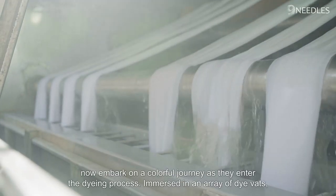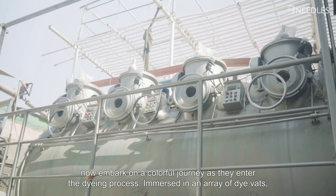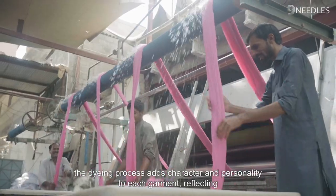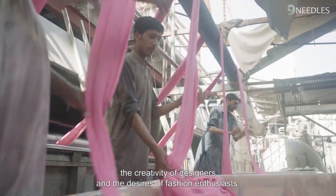The fabrics now embark on a colorful journey as they enter the dyeing process. Immersed in an array of dye vats, the fabric absorbs brilliant hues. From bold to subtle tones, the dyeing process adds character and personality to each garment, reflecting the creativity of designers and the desires of fashion enthusiasts.